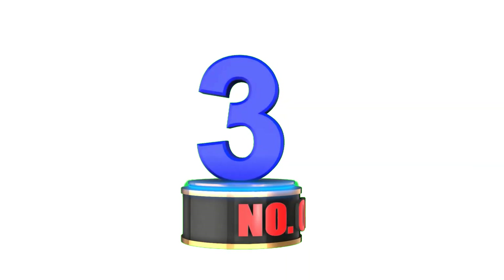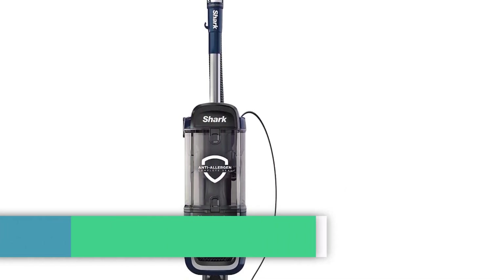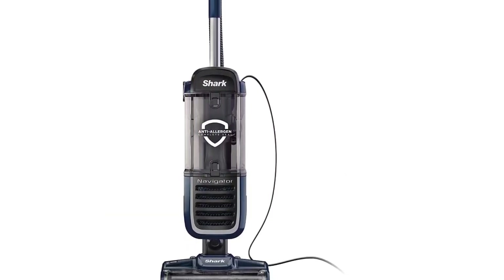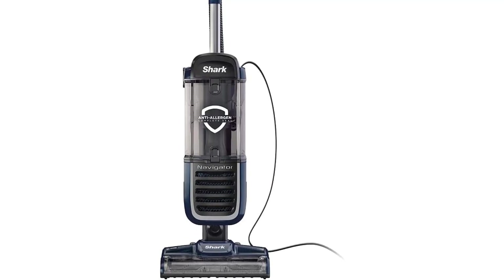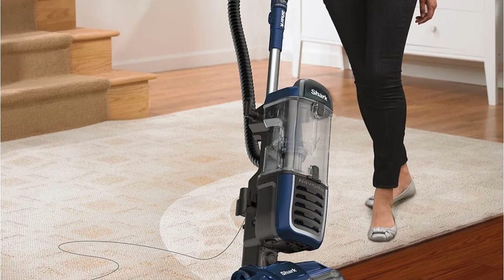Number 3: Shark NV151 Navigator Swivel Pro Complete Upright Vacuum. For an upright vacuum that works well on carpets and bare floors, look no further than the Shark NV151 Navigator Swivel Pro Complete Upright Vacuum.